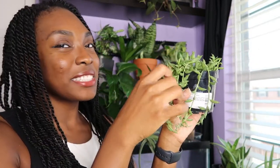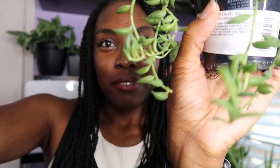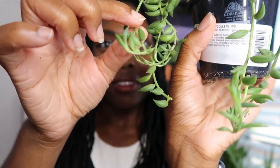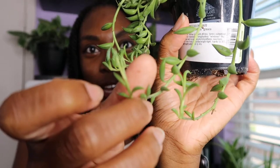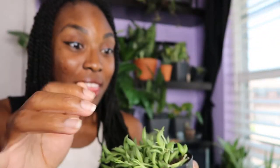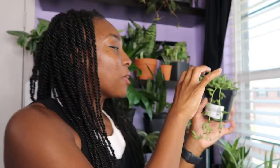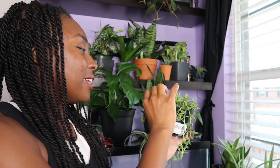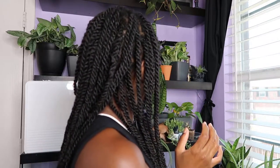My next one — I was so happy to find this. This is a string of bananas, and I've had them for about two weeks. If you guys can see all that new growth coming in — I know they said these grow fast but I was not expecting that fast. I love trailing plants so I'm loving that it's growing. I'll probably move it higher later but I love it.